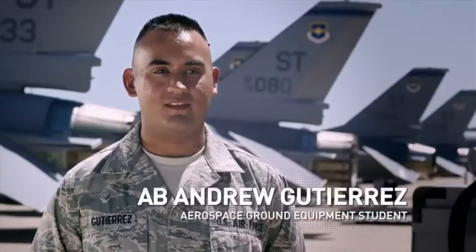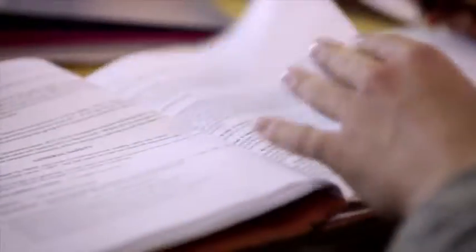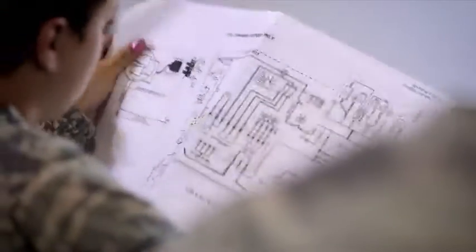I'm Airman Basic Andrew Gutierrez. I'm from Tomball, Texas, and I'm currently here at tech training for Aerospace Ground Equipment. It's fun, it's interesting, it's new stuff that I've never experienced before. While it still is a mechanical job, it's completely different from changing the oil on my Mustang.